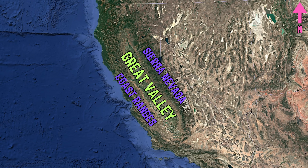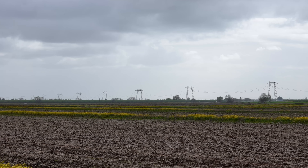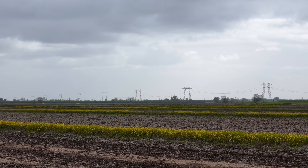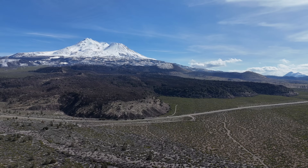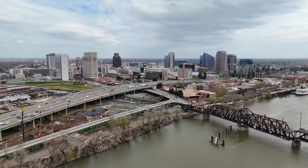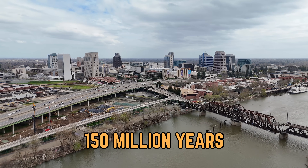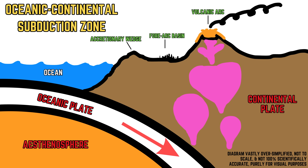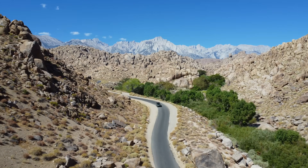Sutter Buttes lie right in the heart of the Sacramento Valley, the northern section of the Great Valley of California that runs right through the center of the state. The Great Valley is an agricultural hub filled with over 38,000 feet of sediments that eroded from the Sierra Nevada, the Cascades, and the Coast Ranges. The Great Valley has existed in some form for at least 150 million years, serving as the forearc basin of several subduction zones.